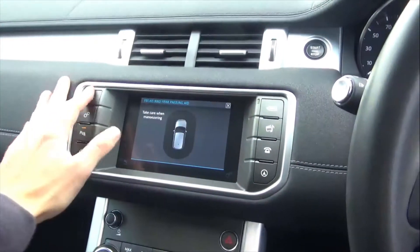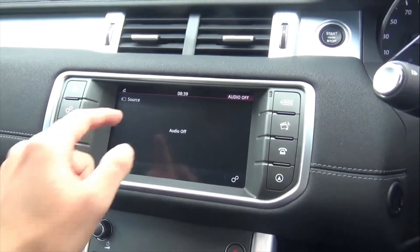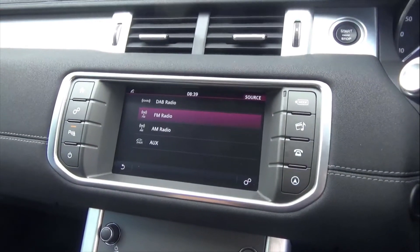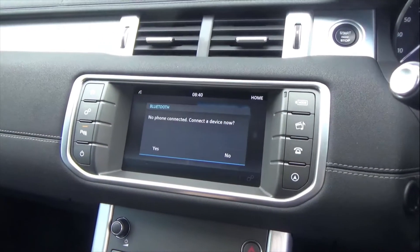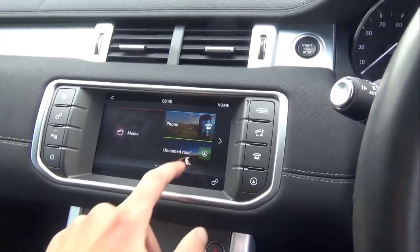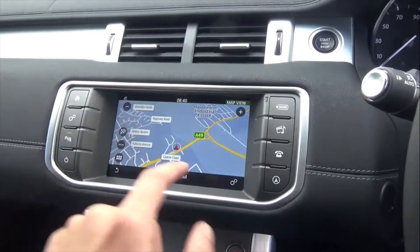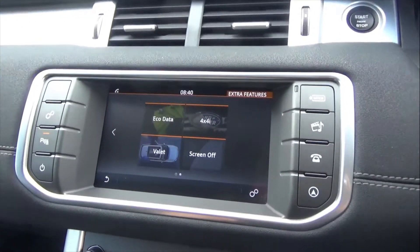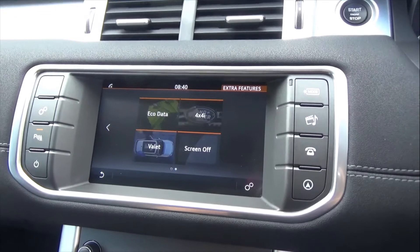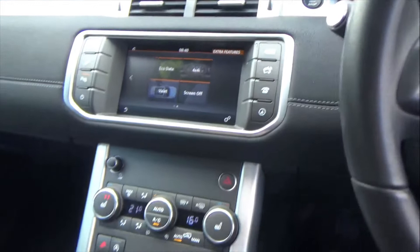Coming through to the centre screen, you've got your media — clicking through you've got full DAB radio, AUX music, Bluetooth phone, and satellite navigation. There are a few more features including your eco data, onboard computer, 4x4 information, and valet mode.